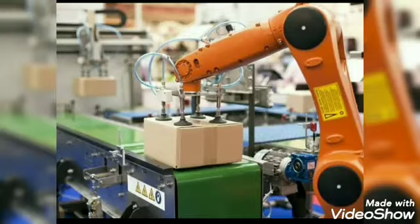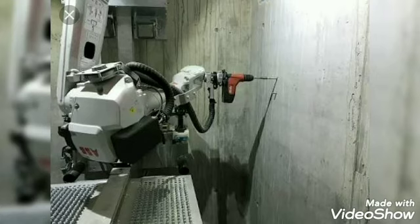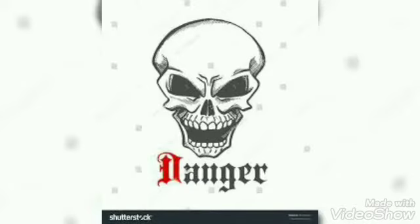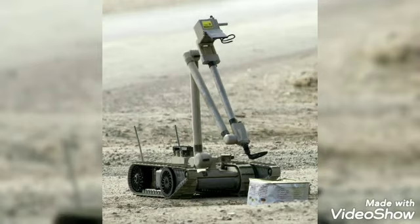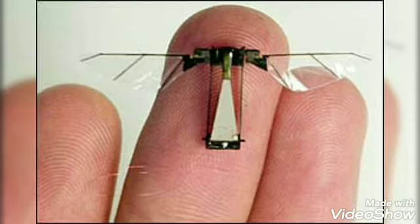Robots are used in food packaging, construction, drilling, welding, and painting. They can do things that could be dangerous to humans. For example, they can be sent deep underwater or into space. They can also be used for bomb disposal or spy work for the military.